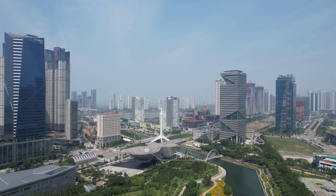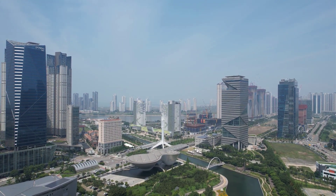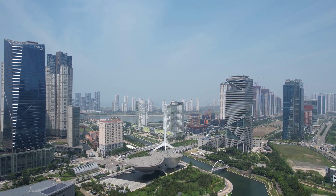Tribal is a must-see destination in Songdo. Its space is used for exhibition, performance, rest, and office space.